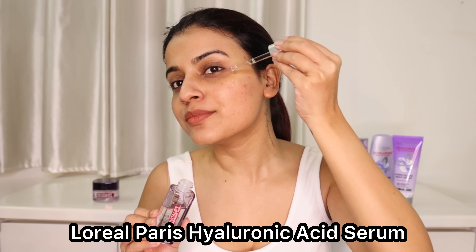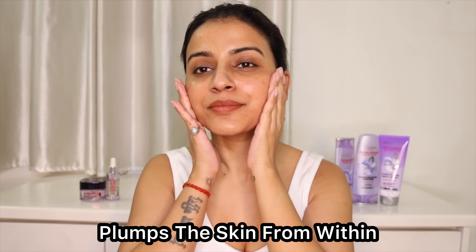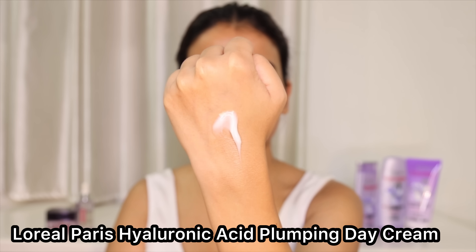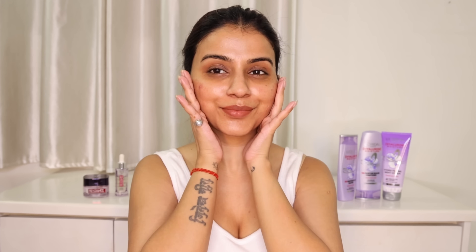The hyaluronic acid serum contains patented micro hyaluronic acid active — it penetrates deeply into the skin and intensely hydrates and plumps the skin from within. It is very lightweight, non-sticky, absorbs quickly, and is dermatologically tested and suitable for all skin types. Next I use the hyaluronic acid plumping day cream — it hydrates and plumps up the skin with moisture and helps to reduce fine lines. It locks in moisture and ensures skin is hydrated, plumpy, and youthful.